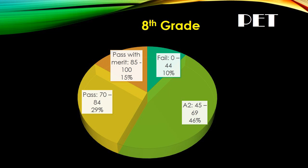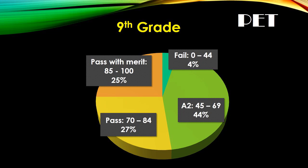In the PET test, in eighth grade, forty-four percent of the students passed and fifty percent of those students passed with merit. In ninth grade, fifty-two percent of the students passed and twenty-five percent of them passed with merit.